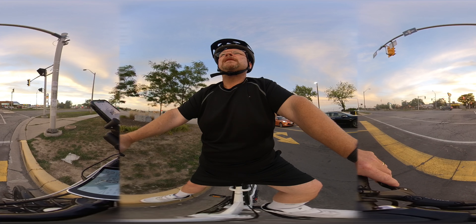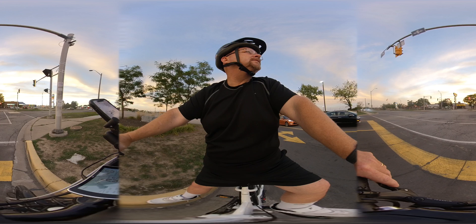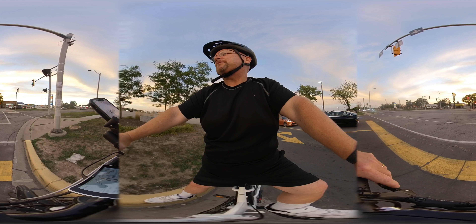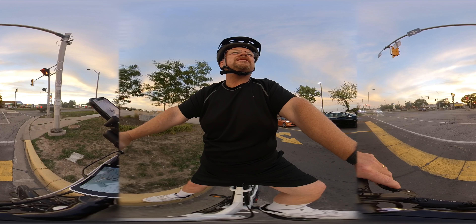A lot of fun. I thought I'd use a 360 camera just to get a different perspective. I haven't used it in quite a while — I think last season for the boat.